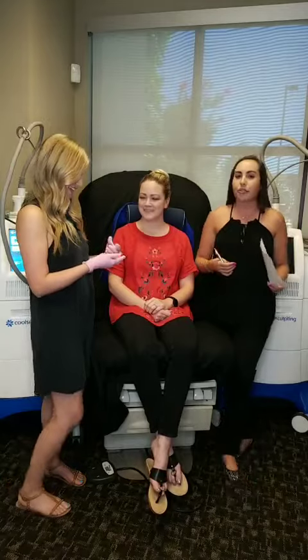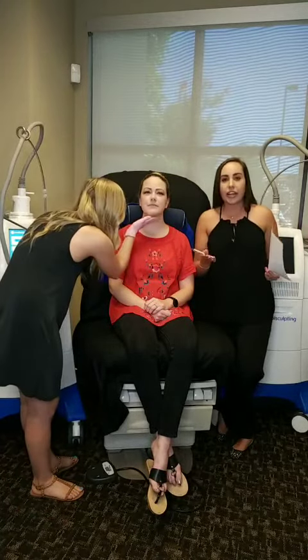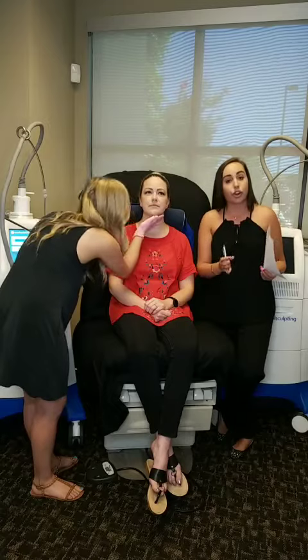Courtney, go ahead and get started — we're going to show everyone how seriously simple this treatment is. Christine, this is actually her second treatment. She's already had her first treatment.